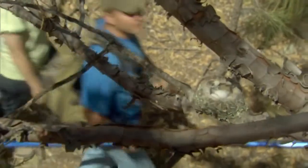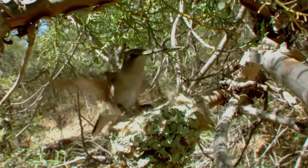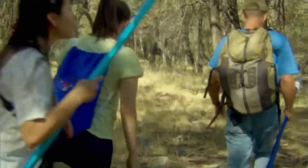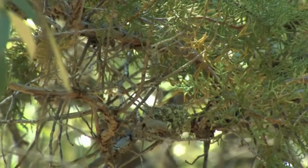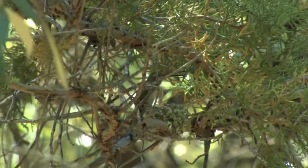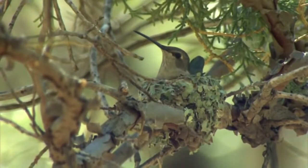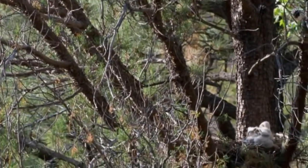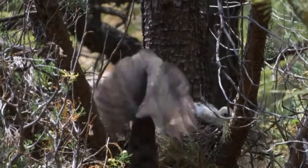Greeney recently discovered something astonishing about these black-chinned nests: their locations appear to be anything but random. He and his team were just out to see what they could learn about nesting behavior, and noticed that this species of hummingbird often has all its nests clustered in one particular area. It turns out that right in the middle of each cluster of hummingbird nests is the nest of another kind of bird.